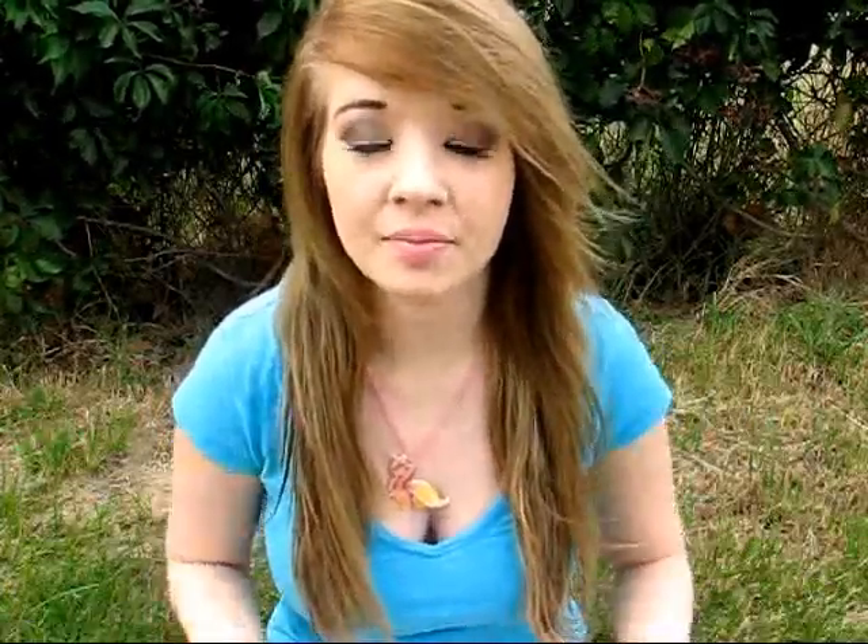One day I was just like, I'm going to see what this looks like on a bigger screen, because I'm used to playing it on my tiny phone. I got on my computer and they had this competition going. They showed this picture right here and you had to put in a guess of how many dog treats or dog bones were in that jar.